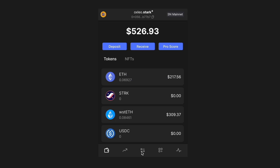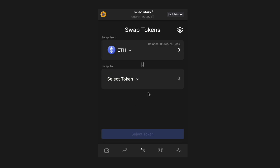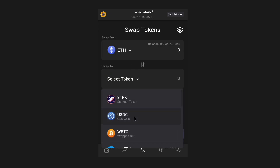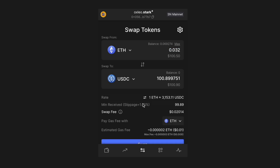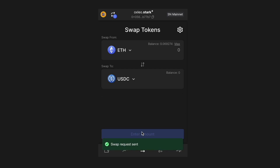Here is how to swap tokens in your Braavos wallet. First, tap the exchange icon at the bottom of the screen. Then, select the two tokens you want to swap. For example, I'll choose ETH and USDC. Next, I'll swap about $100 worth of ETH for USDC. Simply tap on swap and it's done. I've successfully swapped ETH for USDC.